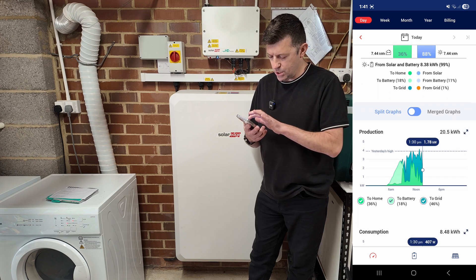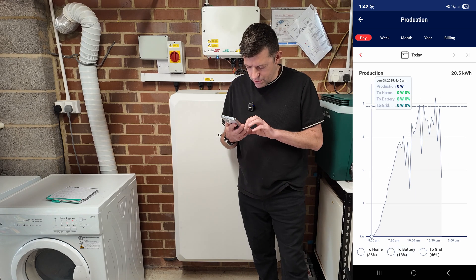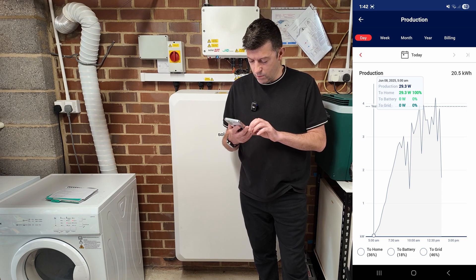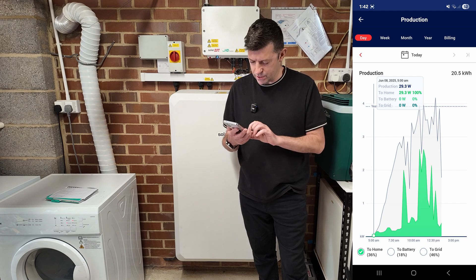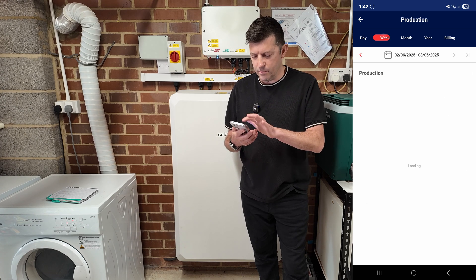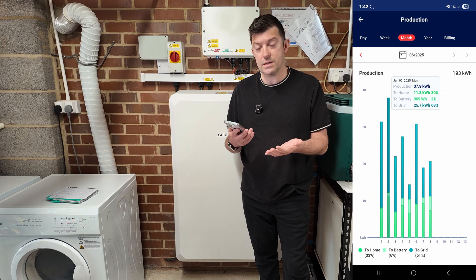Scrolling down we can see the production graph. You can zoom in - bear in mind we're in June, production started at around 5 AM at just 29 watts. You can click to see how much went to the home, how much went to the battery in light green, and what's been exported to the grid. You can view it daily, weekly, or monthly as a bar graph. This month our best day was the 2nd where we produced 38 kilowatts.